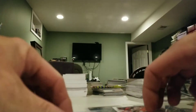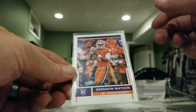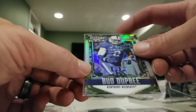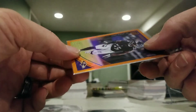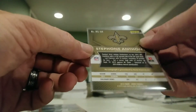Quick recap: We have the Orakpo numbered, Deshaun Watson Score rookie, Larry Fitzgerald Throwback, Bud Dupree Camo Prism numbered, the Julio Jones Die Cut Playmakers, Terrell Suggs numbered out of 55 — his jersey number — and the one main hit was the Stefan Anthony Prism Autograph out of 350.